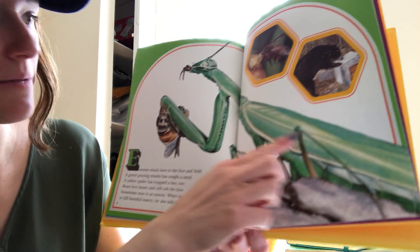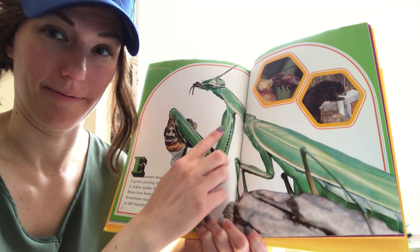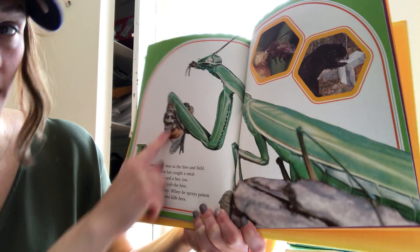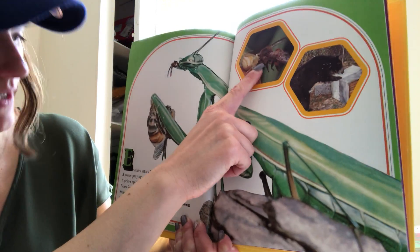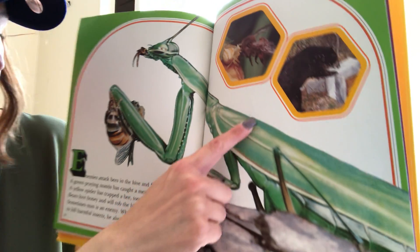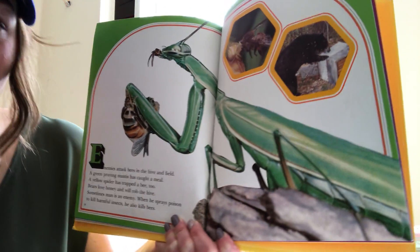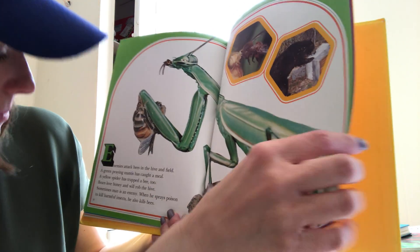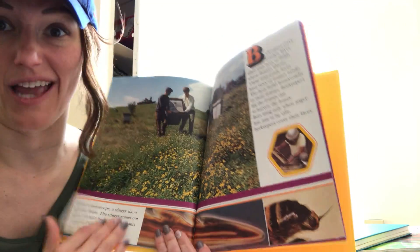Enemies attack bees in the hive and field. A green praying mantis — this is a big bug, it gives me the heebie-jeebies — has caught a meal. Do you see it's holding onto a bee and going to try to eat it? A yellow spider up here has trapped a bee as well. Bears love honey and will often rob the hive. Sometimes humans are hurtful to bees too — when we spray poison to kill harmful insects, sometimes we also kill the bees. That's sad.